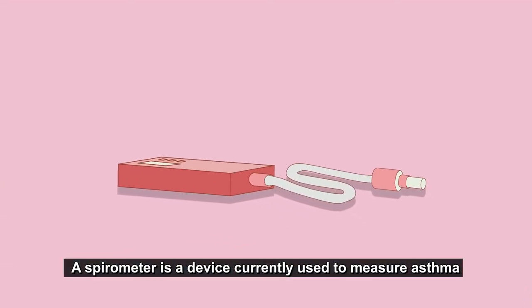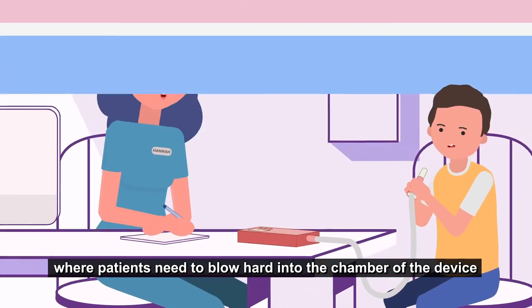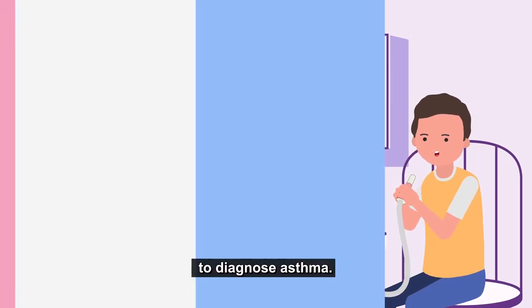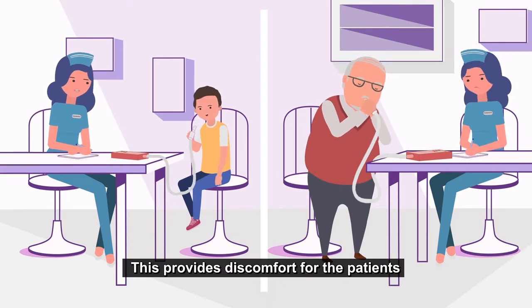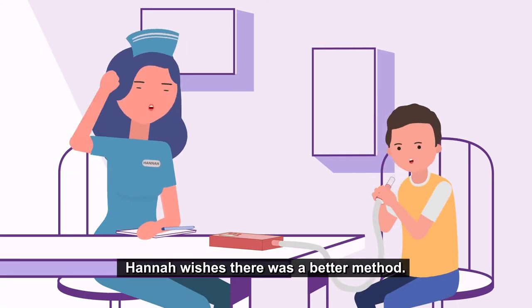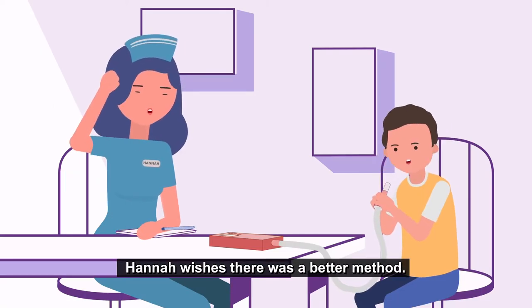A spirometer is a device currently used to measure asthma where patients need to blow hard into the chamber of the device to diagnose asthma. This provides discomfort for the patients as it must be done only in a limited position. This is tiring and unreliable. Hannah wishes there was a better method.